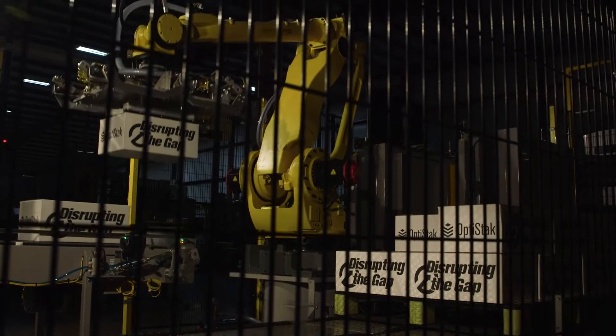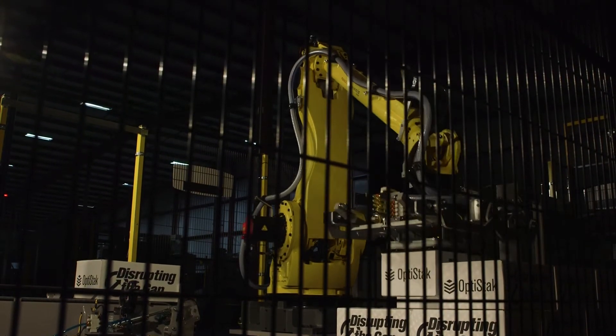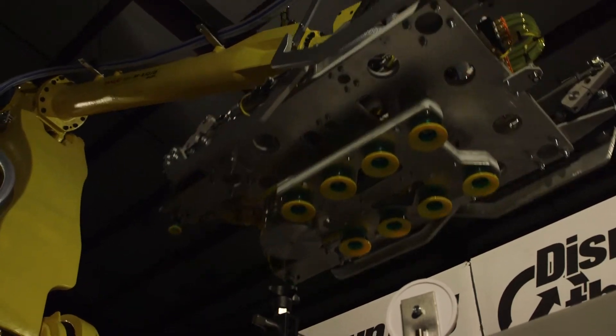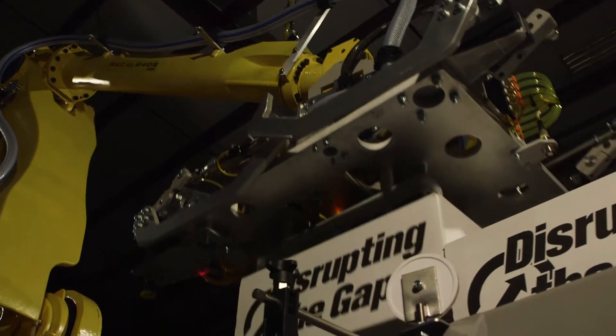Schneider incorporates FANUC Robotics and our proprietary OptiStack technology to create seamless and simple palletizing solutions to meet your production requirements regardless of industry or product.